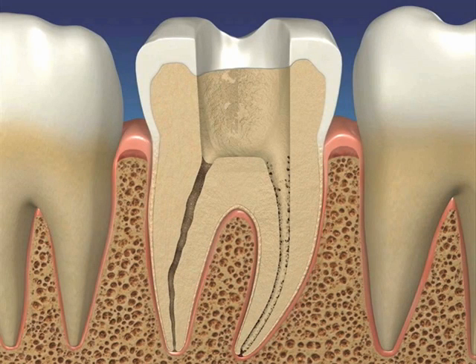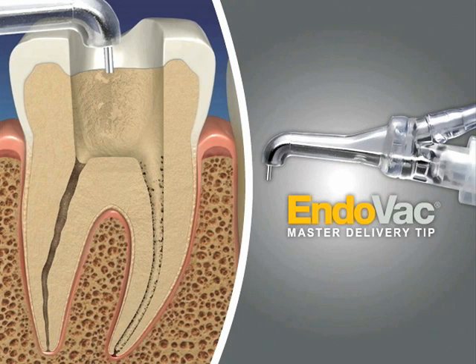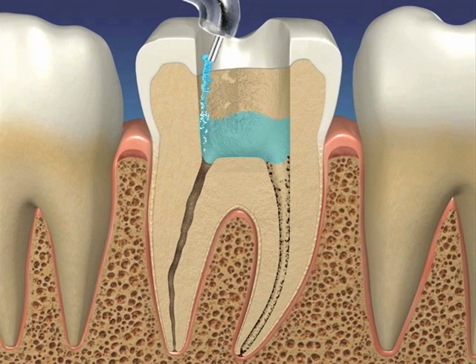The workhorse of the Endovac system is the master delivery tip. It serves two functions: first, it delivers the irrigant into the pulp chamber through the access opening; second, once the irrigant fills the pulp chamber brim full, it is automatically sucked away by the clear plastic hood surrounding the delivery needle. This level control hood is hooked to the office hivac.